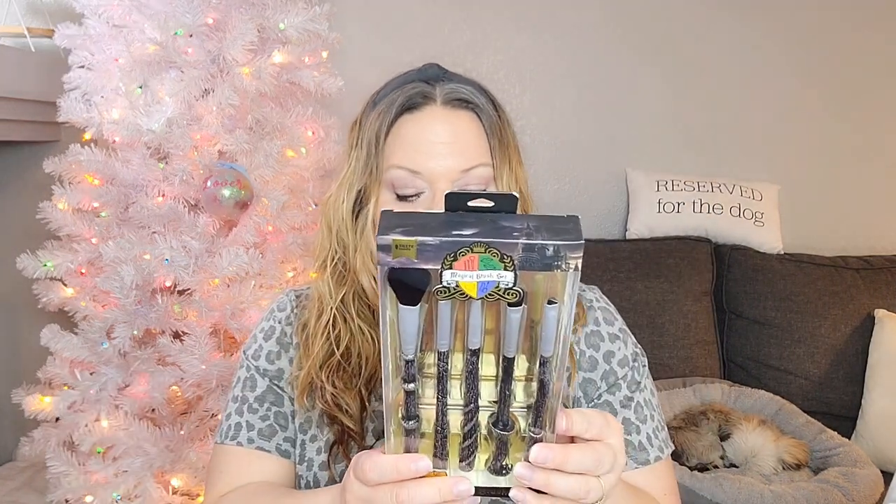They are Harry Potter inspired makeup brushes — how freaking cute are these! They came from Marshalls, which is awesome. I know she shops a lot at TJ Maxx, Marshalls, and HomeGoods. I don't get to those stores nearly enough. I have two ideas: my best friend really likes Harry Potter and my daughter does too, so I'll probably use these as a re-gift for one of them.